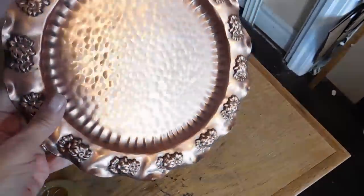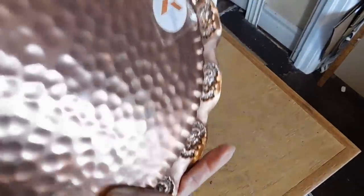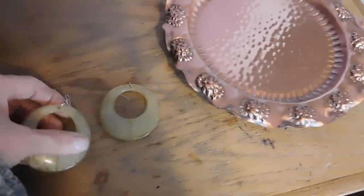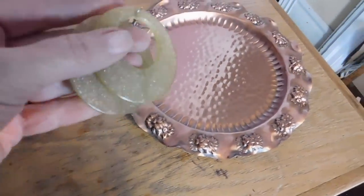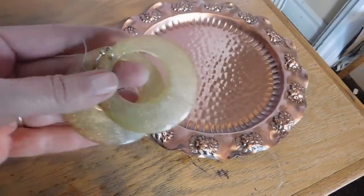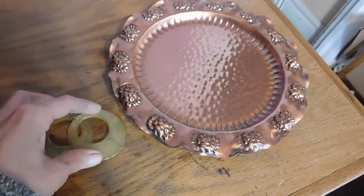I only have a couple of sales to show you. I sold this copper tray — solid copper — and that sold for $19. Then I have this fun little pair of glitter lucite earrings, and those sold for $18. That's it for today.